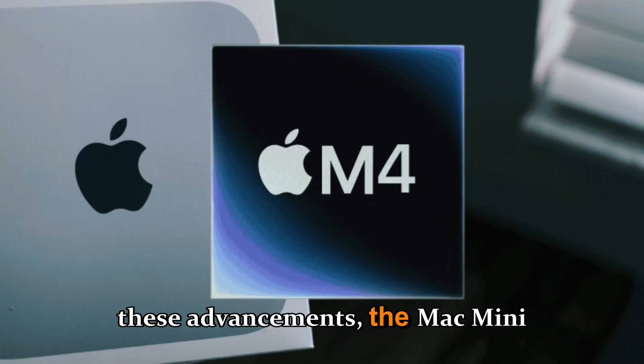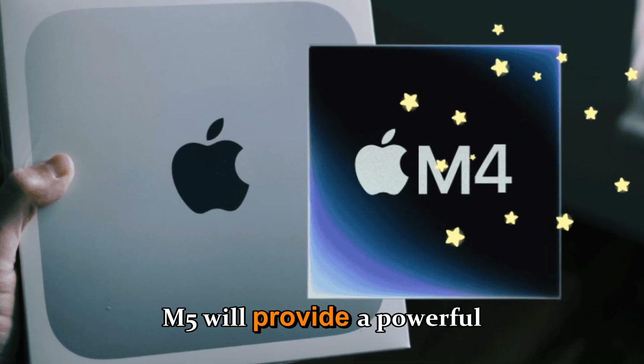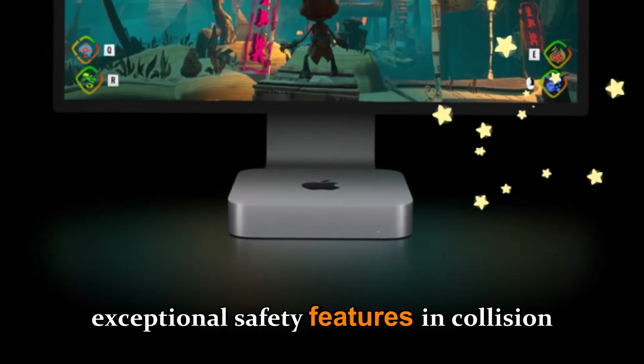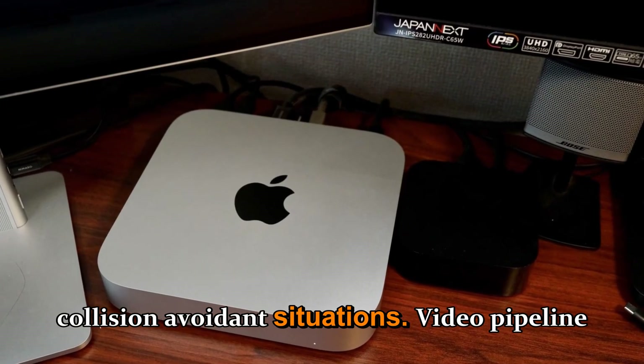With these advancements, the Mac Mini M5 will provide a powerful yet compact desktop upgrade that offers exceptional capabilities for a wide range of use cases.